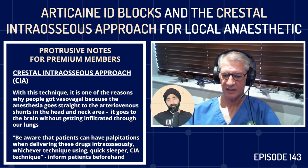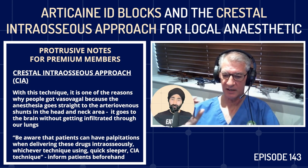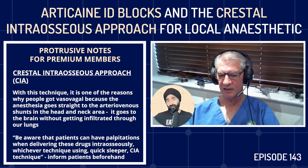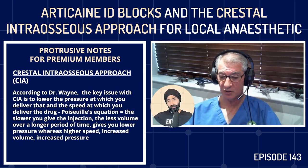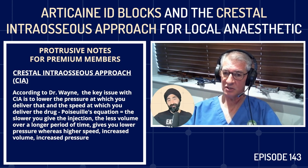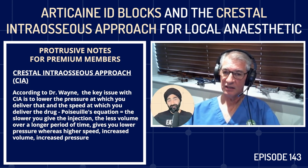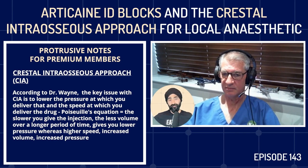This is one of the reasons people get vasovagals. Patients can have palpitations when delivering drugs intraosseously — whichever technique you use, QuickSleeper or CIA. Tell patients beforehand to expect some alterations to heartbeat; it usually eases within 30 seconds. The key is to lower the pressure and speed of delivery. Poiseuille's equation: pressure, time, and volume — the slower you give the injection, the less volume over a longer time gives lower pressure. Without the wand, good luck.